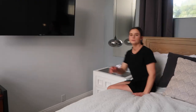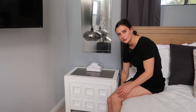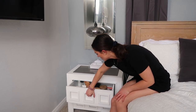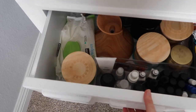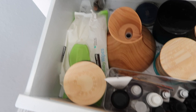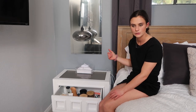This is my side. Same setup — light, mirror, reusable tissues, and a cord holder. I also have this little notebook holder because I try to write every night before I go to bed. My top drawer has everything I'd ever need in bed: pens for writing, candles, my diffuser, and my essential oils. Chapstick too.